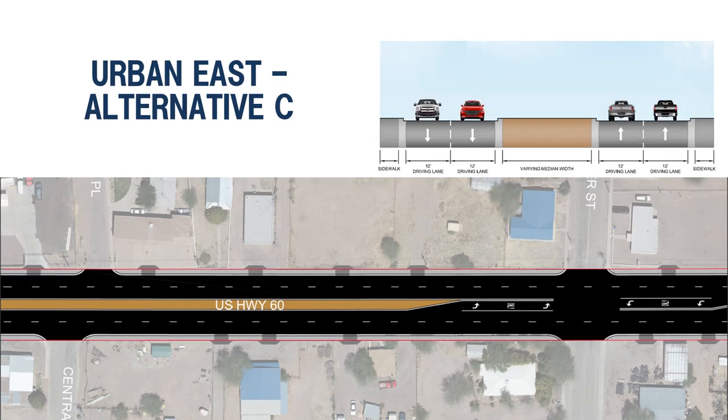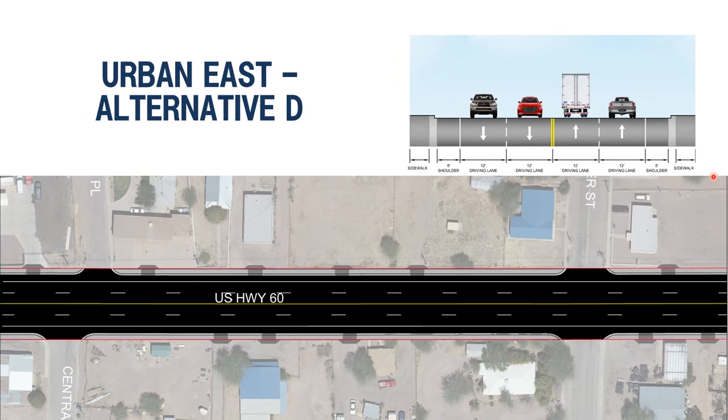Urban East Alternative C has two lanes in each direction with a raised median, curb, gutter, and sidewalk, but provides no bicycle accommodations unless cyclists use the driving lanes; it may require right-of-way acquisition. Alternative D is similar to existing conditions with two lanes each direction but no left turn lane separation; it includes a shoulder or bicycle lane, curb, gutter, and sidewalk, and may also require right-of-way acquisition.